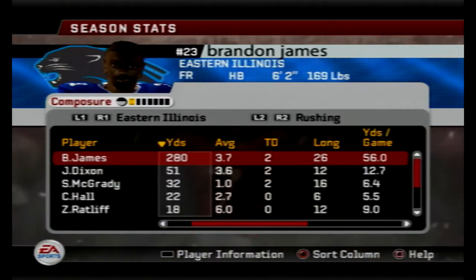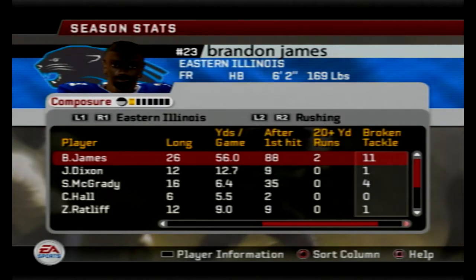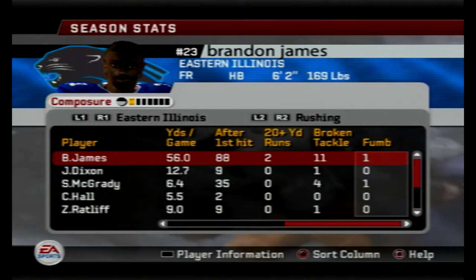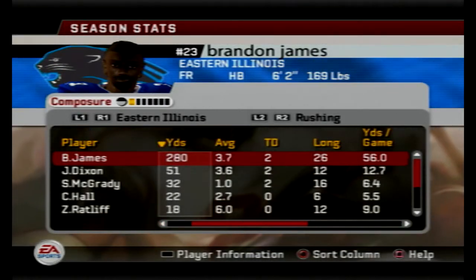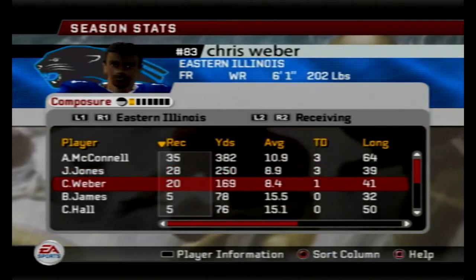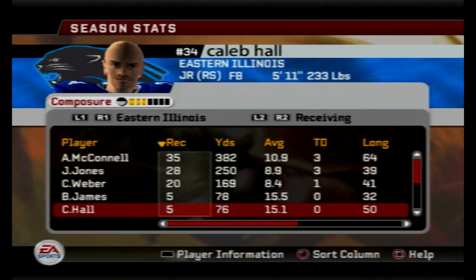Scott McGregor has 10 touchdowns and four picks. Pretty solid roster. 280 yards on the ground for Brandon James this season — true freshman halfback, just one fumble. Pretty solid stats for some of these young players. The receiving core is pretty decent as well: McConnell with three touchdowns, Jones with three, and Weber with one.